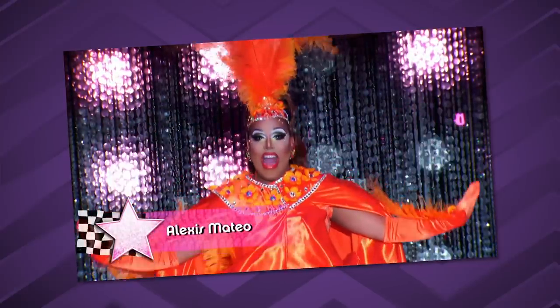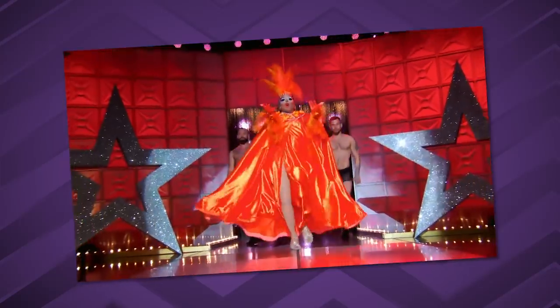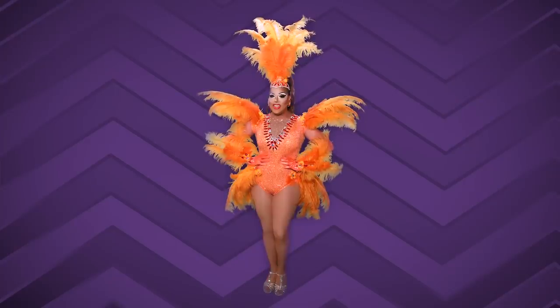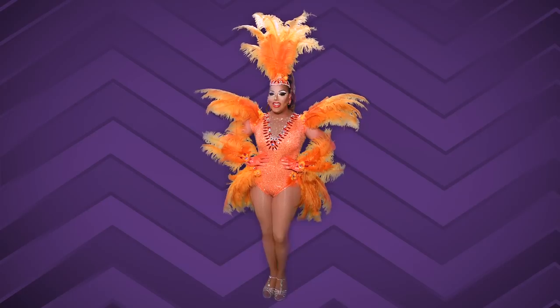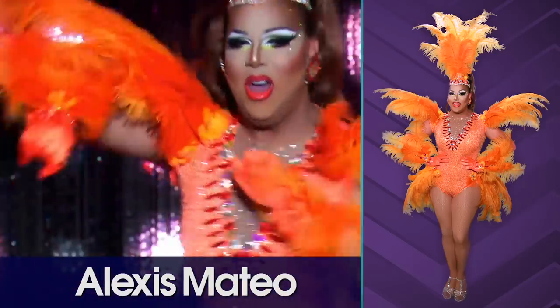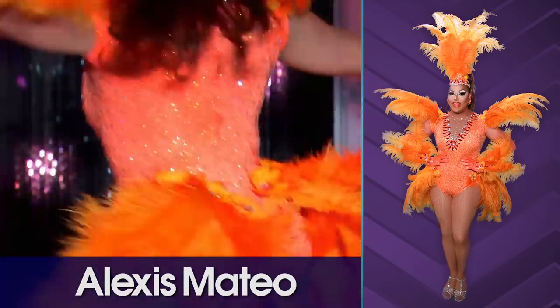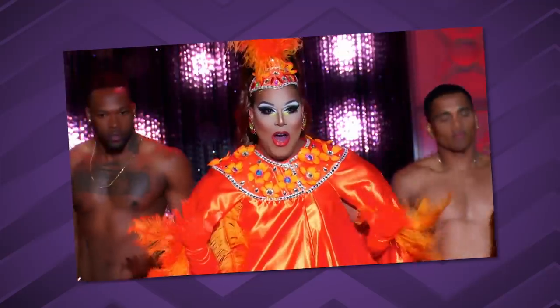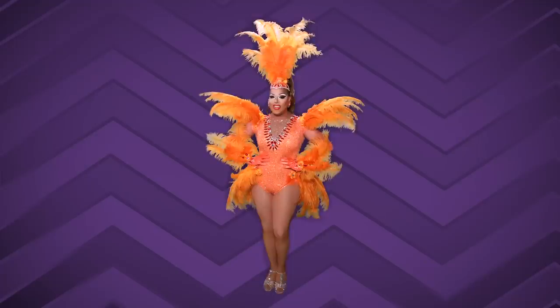Next we bring to the stage Alexis Mateo. That's a reveal — you know she's going to pull that off and it's going to go into something else. It's carnival, it's festive. That's a way to come out on the main stage for the first episode of All Stars — this is her second time. One of RuPaul's favorite colors: orange. Everything fits beautifully. This is totally on brand — Alexis Mateo is a showgirl, a cha-cha samba queen. Reveal coats can look a little potato-y, but this is a great way to do it. Toot.